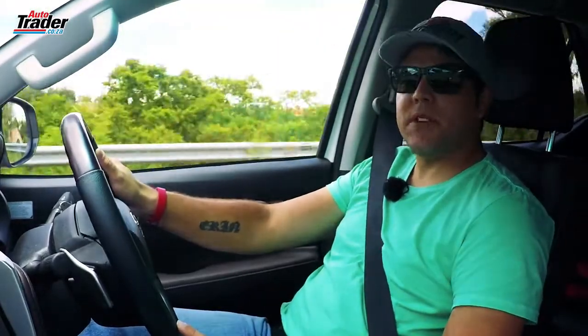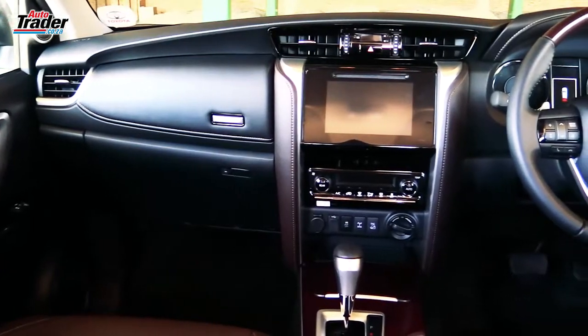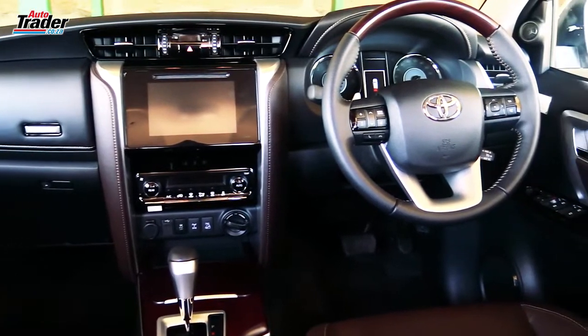Without a doubt, the best value proposition from Toyota on this updated Fortuner is that all models now come standard with leather. Now, this hasn't changed the price. In fact, it's still at 618,000 rand.